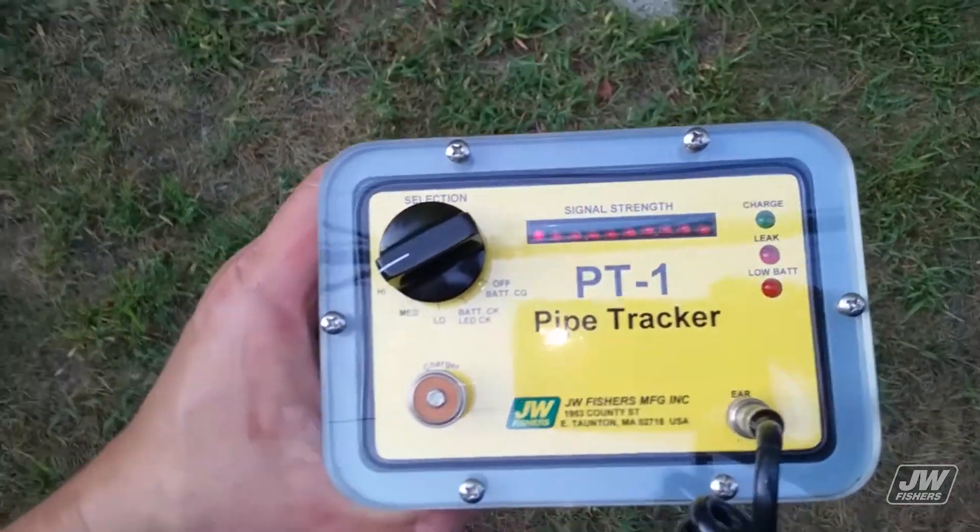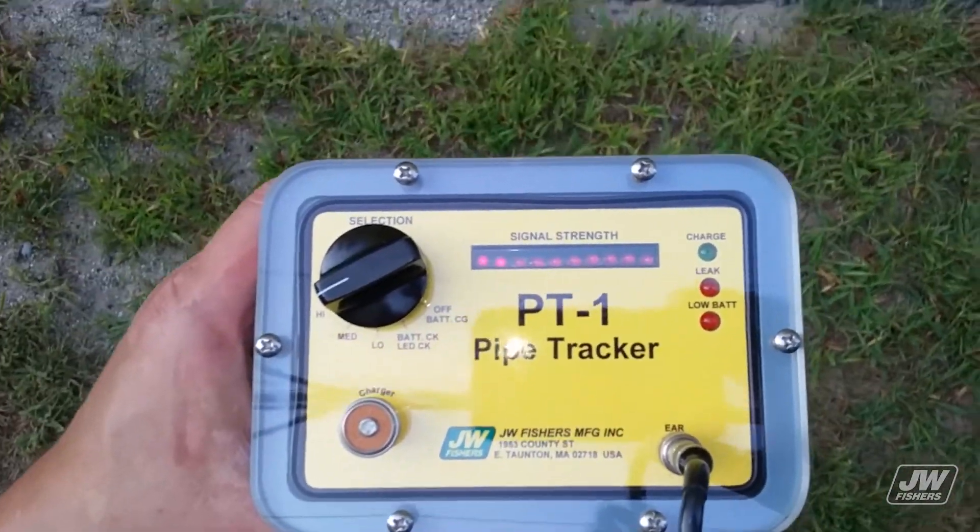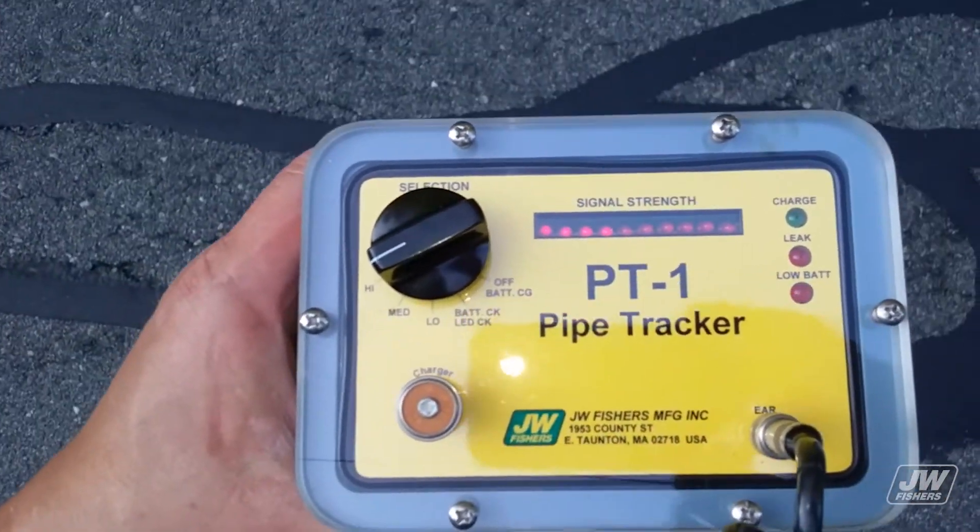One advantage of using the PT-1 over a handheld metal detector is the larger detection area when searching for iron or steel.